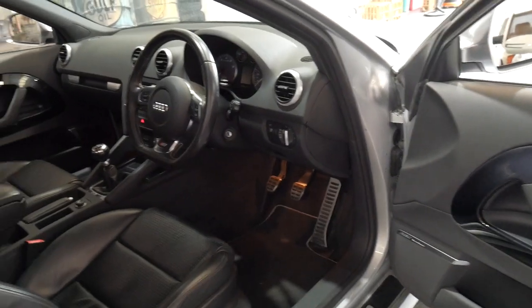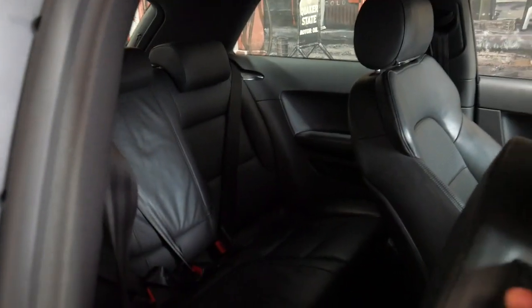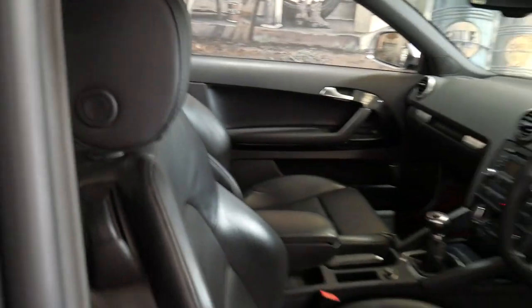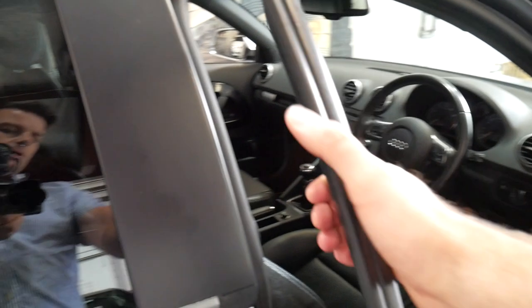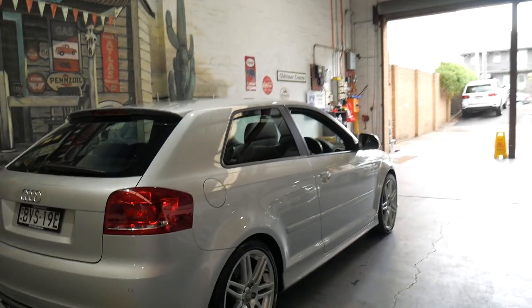It's got a Bose sound system. The paintwork is excellent, the same goes for the wheels, and it would suit a very fussy buyer.